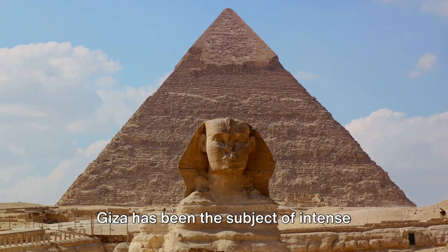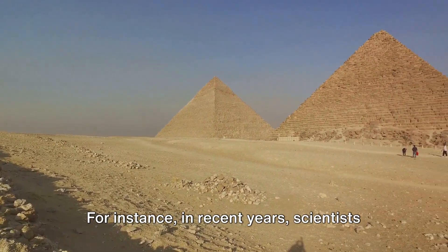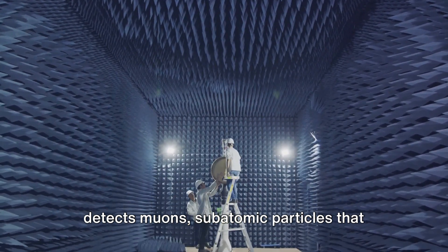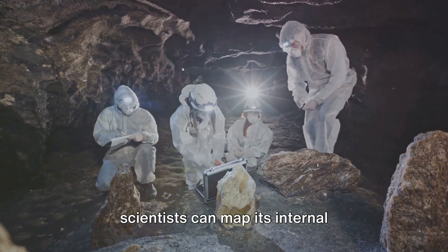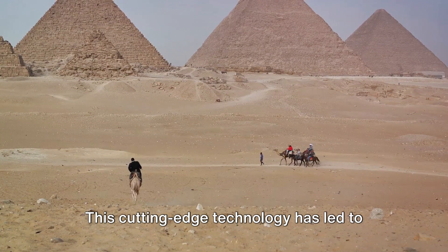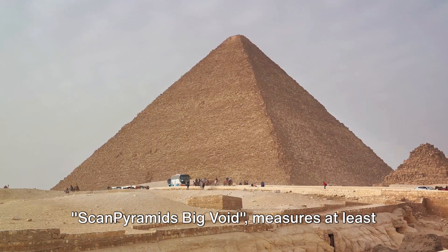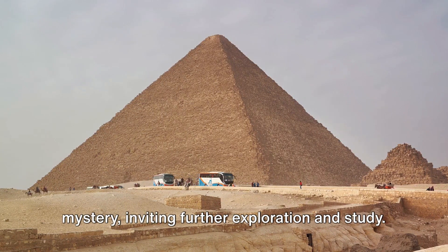Over the centuries, the Great Pyramid of Giza has been the subject of intense exploration and study. Despite its age, it continues to reveal new secrets. In recent years, scientists have employed a non-invasive technology called muon radiography to probe the pyramid's internal structure. Muon radiography detects muons, subatomic particles that are byproducts of cosmic rays. By placing detectors inside the pyramid, scientists can map its internal architecture, just like an X-ray reveals the structure of the human body. In 2017, a team of scientists announced the discovery of a large void above the Grand Gallery. This previously unknown space, dubbed the Scan Pyramid's Big Void, measures at least 30 meters in length. Its purpose and contents remain a mystery, inviting further exploration and study.